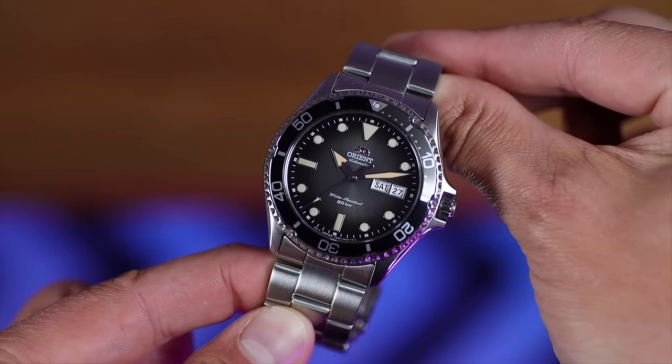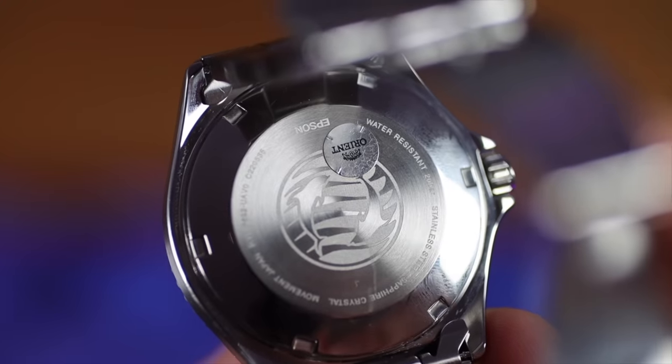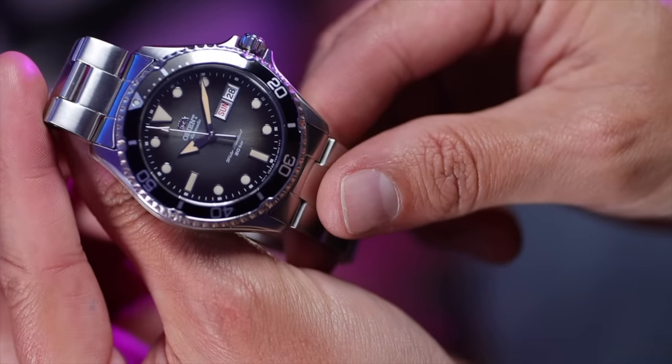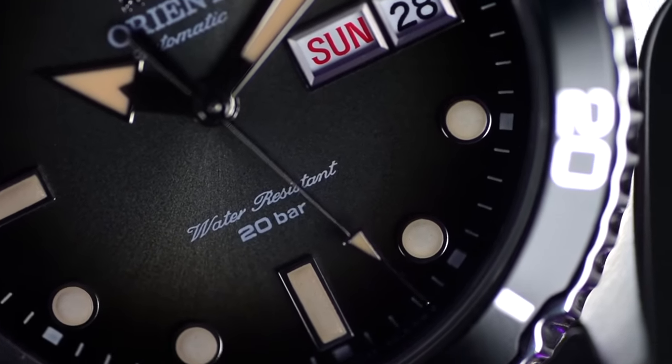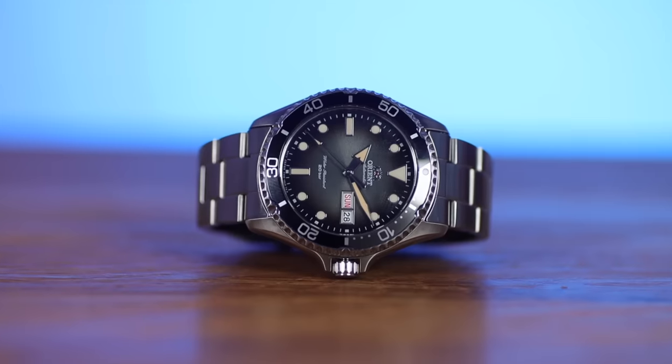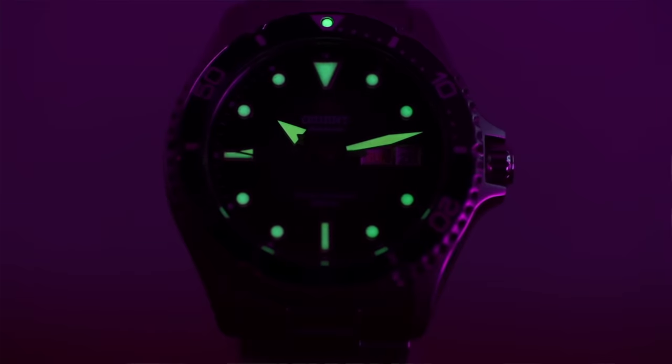The first watch in my three-watch collection has to be a diver, and it's one I've owned for about two to three weeks now — the Orient Kamasu. This watch is a big fan favourite for good reason. For just over $204, you get a proper dive watch with a screw-down crown, screw-down case back, sapphire glass protecting the dial, and a 120-click unidirectional bezel with a beautiful action. I chose this fumé-type smoky sunburst dial — it really works with the faux patina of the handset and the indices. This is a 200-meter diver. Inside, we've got an F6922 automatic 22-jewel movement firing at 21,600 beats per hour, with hacking, hand-winding, and a day-date complication.